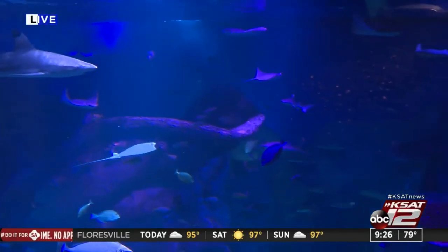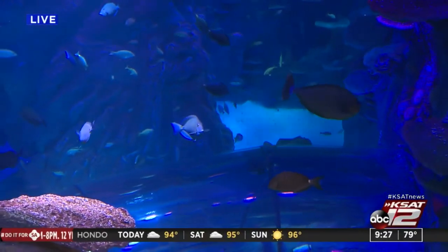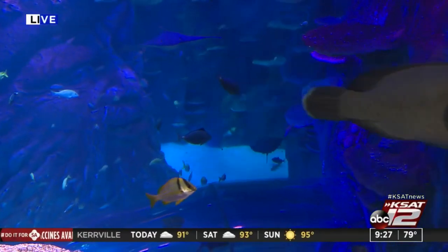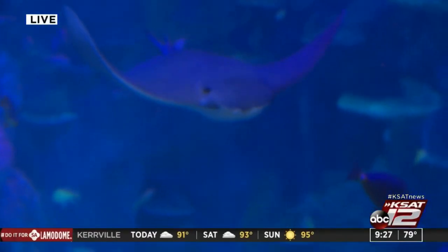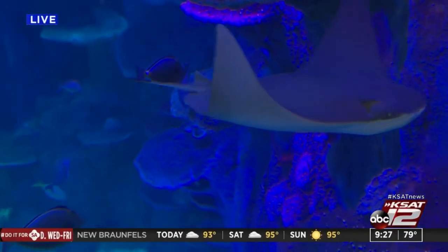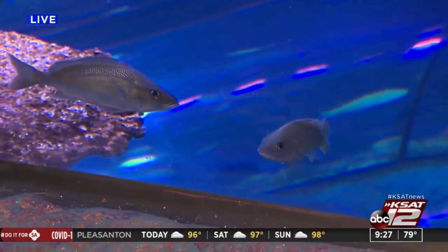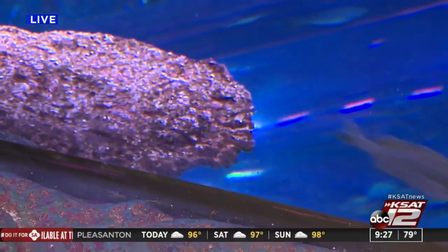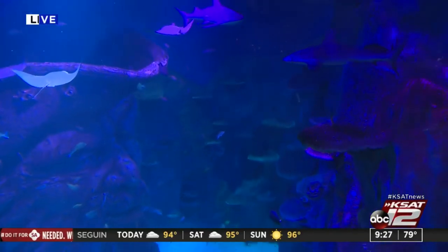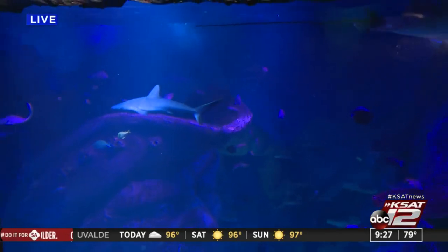Did you guys see that? There's a good look at the Napoleon wrasse. He's still a youngster — he'll grow to over 200 pounds slowly but surely. Also, we have some amazing cow nose rays. You'll see them come by from time to time, very graceful animals. There's a good look at our gray reef shark, and just lots of beautiful tropical reef fish in here as well.